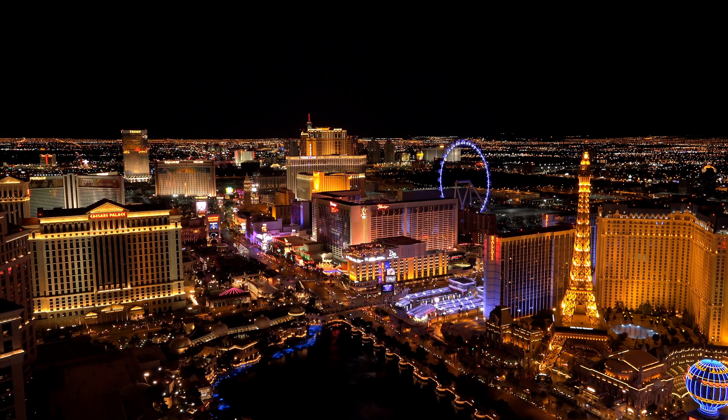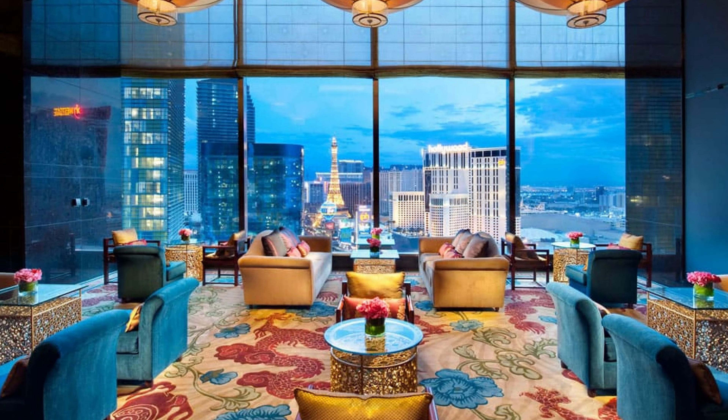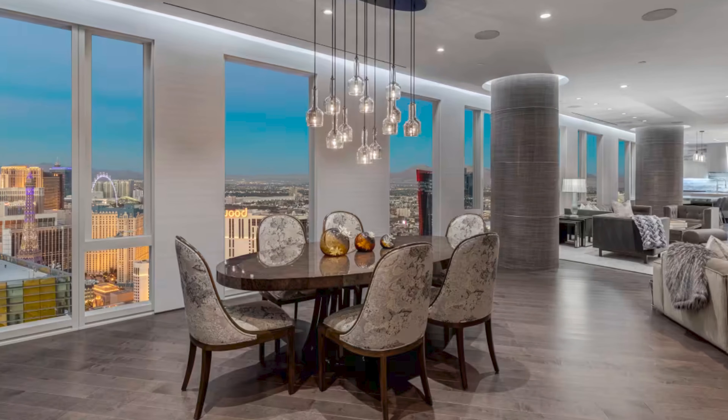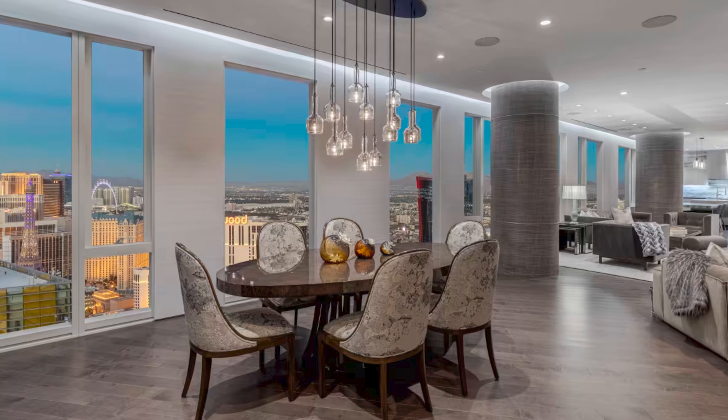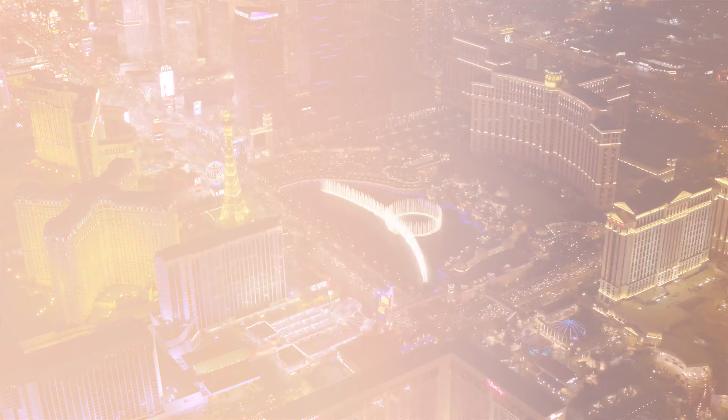Remarkable views. You'll get that postcard Las Vegas Strip view with the Paris balloon, the Planet Hollywood sign, and all the lights. Another coveted view at the Waldorf Astoria is the Bellagio Fountains — one of my favorites. Imagine sitting at your dining room table after a long day with a nice glass of wine watching the Bellagio Fountain show, something you could do every single day, a few times a day or night.